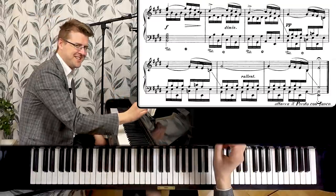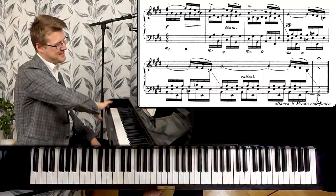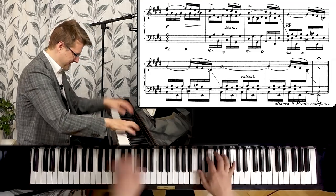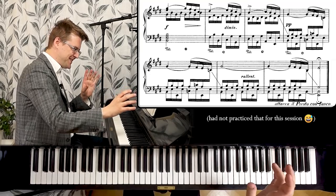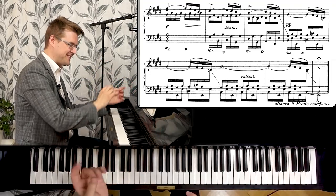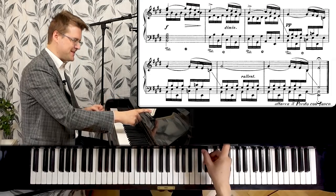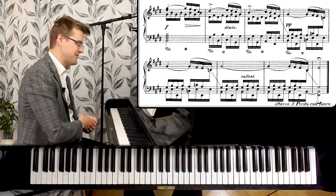Now we have this interesting marking: it says Attacca il presto con fuoco, meaning the next etude in the set — the C sharp minor. There is a thought by Chopin that they're supposed to be together, which is why the marking is there. But of course you can play this piece on its own as well — definitely.